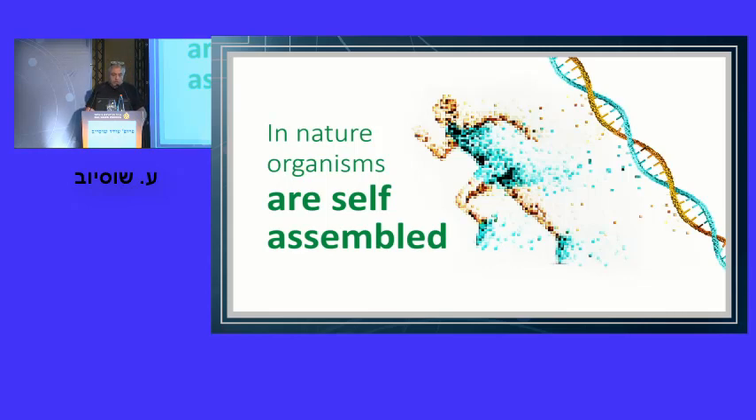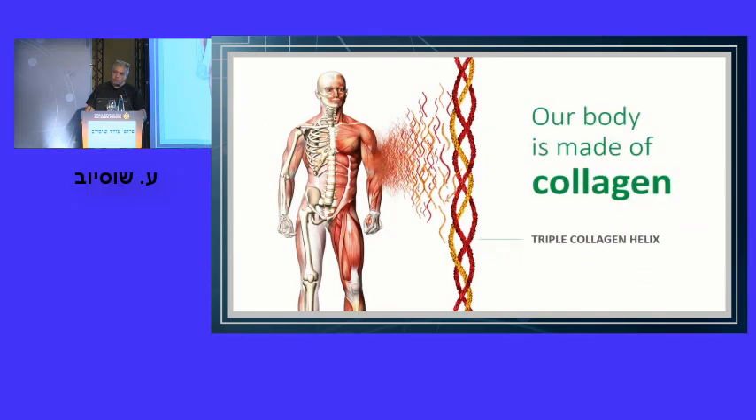We at the Hebrew University, about 13 years ago, decided to focus on probably the most important nano-bio building block for a human being: collagen. Why collagen? It accounts for about 30% of our dry weight. Bone is 50% collagen and 50% mineral. Our skin is about 70% collagen. Tendons and ligaments are close to 100% collagen. Anyone in the business of replacement parts for a human being would want collagen.